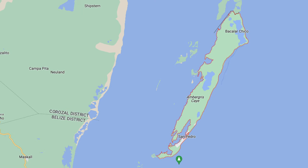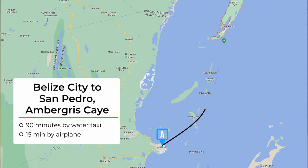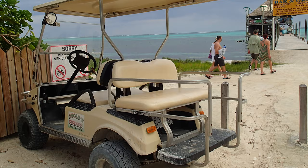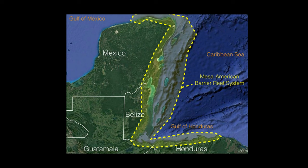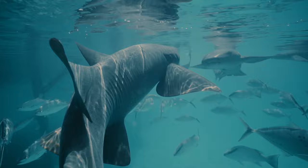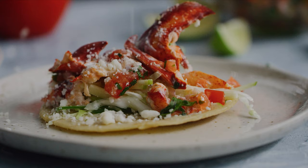Ambergris Caye is the largest island in Belize. Its main town, San Pedro, is on the southern part of the island. Most people arrive via a 90-minute water taxi from Belize City or a domestic flight. The island has a low-key, laid-back Caribbean vibe and is not overly commercialized — most people get around by golf cart or bicycle. The key draw is the Belize Barrier Reef, the largest reef system in the Northern Hemisphere and a UNESCO World Heritage Site, making diving a top activity. Snorkeling at the Hol Chan Marine Reserve and swimming with sharks at Shark Ray Alley are also must-dos, along with water sports like kayaking, parasailing, and jet skiing. Try fresh local seafood like ceviche, lobster, and conch whenever they're in season.